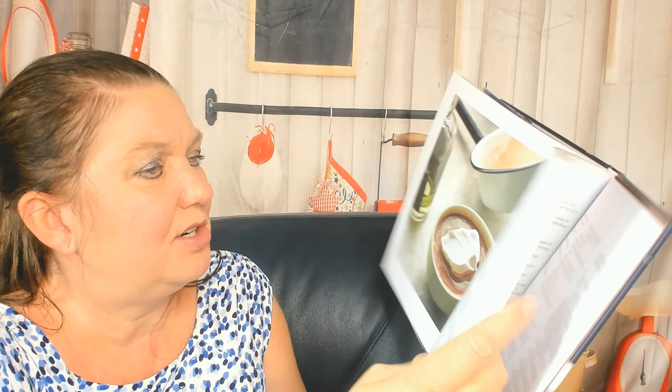Warm gingerbread cake — hello Christmas time! Chartreuse hot chocolate, whoa! Apple turnovers, homemade butter — who has the time? Sorry. French onion soup — oh, now we're in the Christmas chapter. I can't show you too much of it, but look at these cute mincemeat stars!